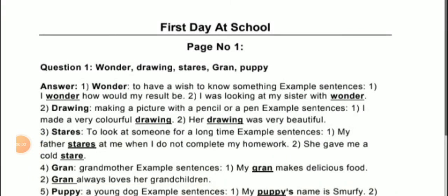Hello students, welcome back. Standard 2 subject English, textbook name Marigold. In my last video I explained this chapter — First Day at School — the full textbook story. So today I am going to explain the same chapter, First Day at School, all the textbook question answers.